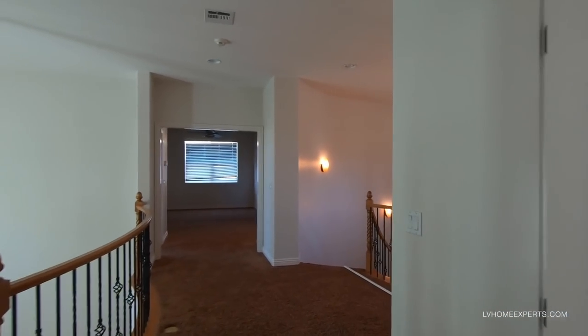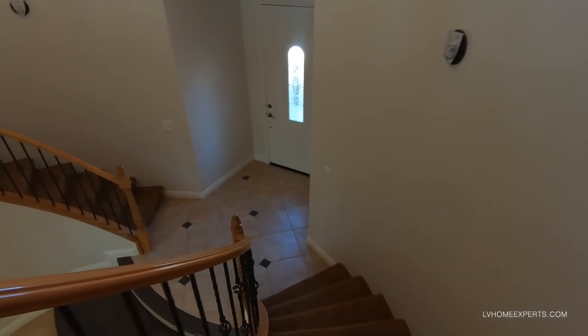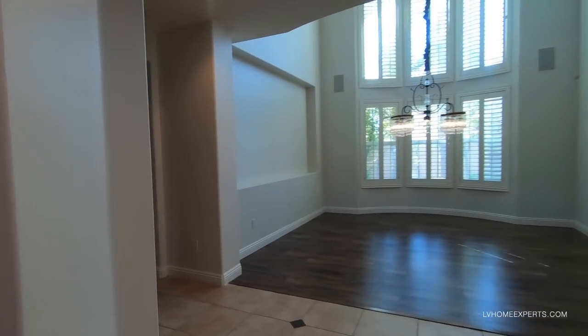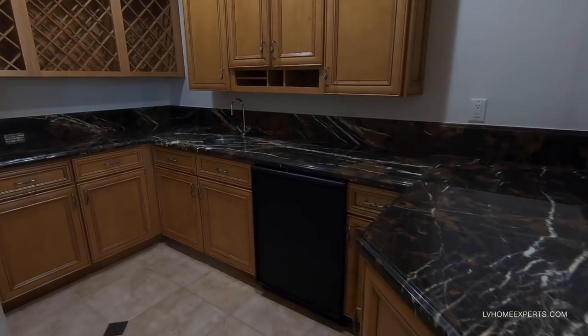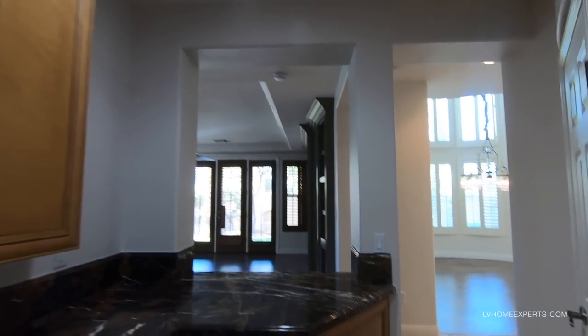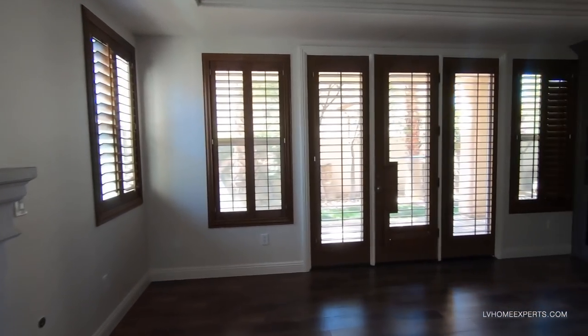Let's go downstairs this way. Off to the left is a den or game room. As we come in your bar is right here — you've got a refrigerator and a sink. Love this space. We also have some storage here we won't go into. Look how large this room is. There's not much light in here but this is your entertainment room built-in.